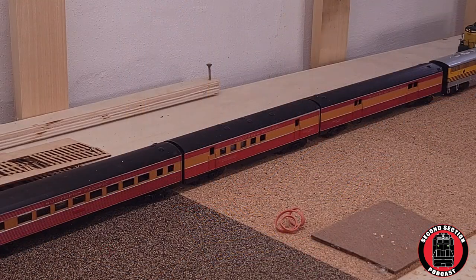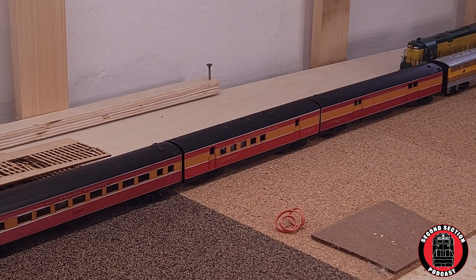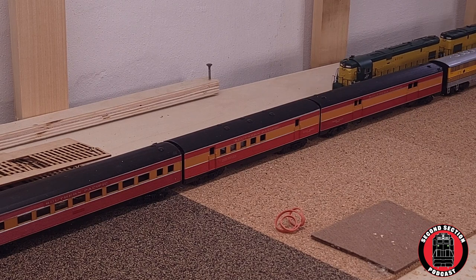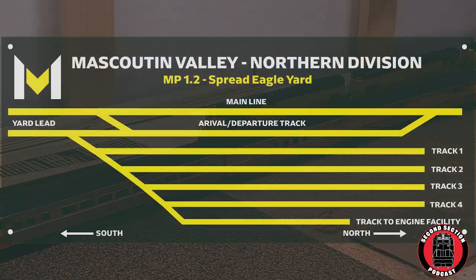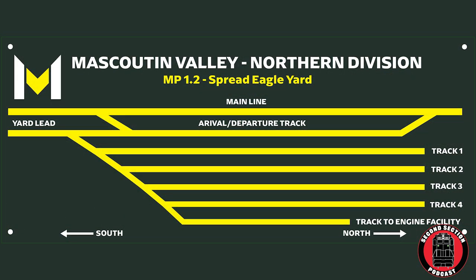Spread Eagle Yard is the terminal yard on the northern part of the railroad. It's a classic terminal yard that houses an engine facility, a car repair area, and of course a small classification yard to sort trains as they enter and leave the railroad.